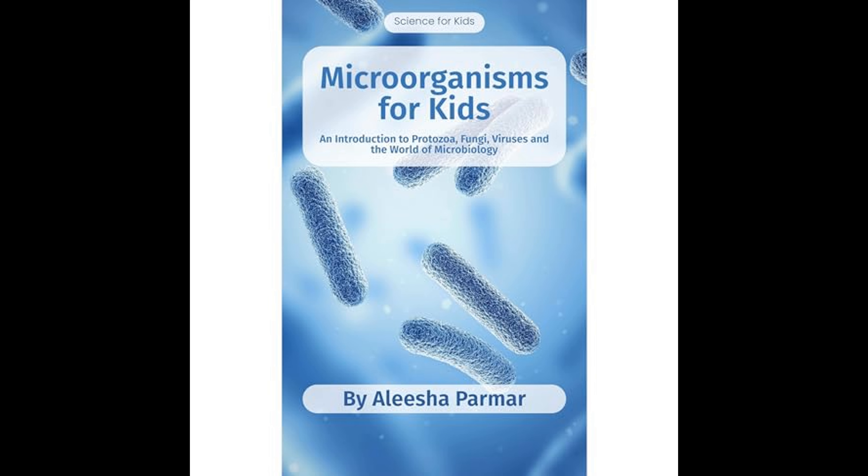Throughout the book, Parmer emphasizes the importance of microorganisms in human health. She discusses the human microbiome — the community of microorganisms living on and inside our bodies. These microorganisms are essential for maintaining health, aiding in digestion, producing vitamins, and protecting against harmful pathogens.